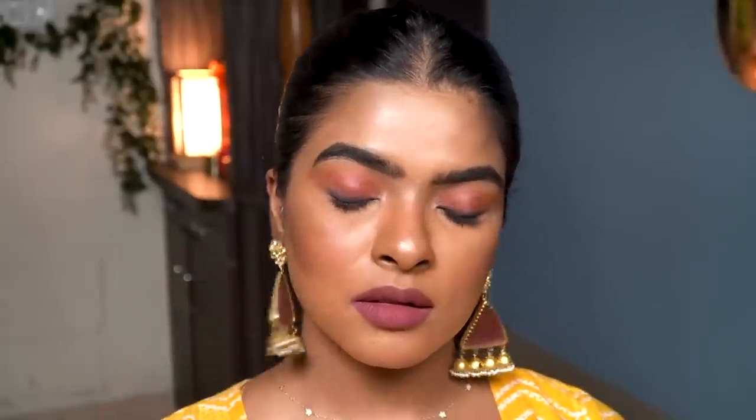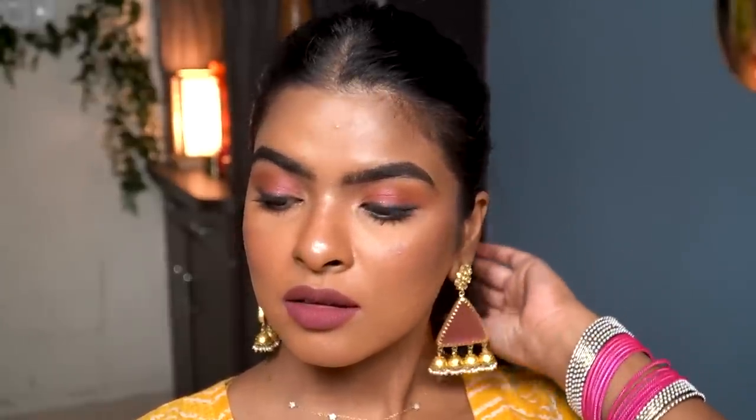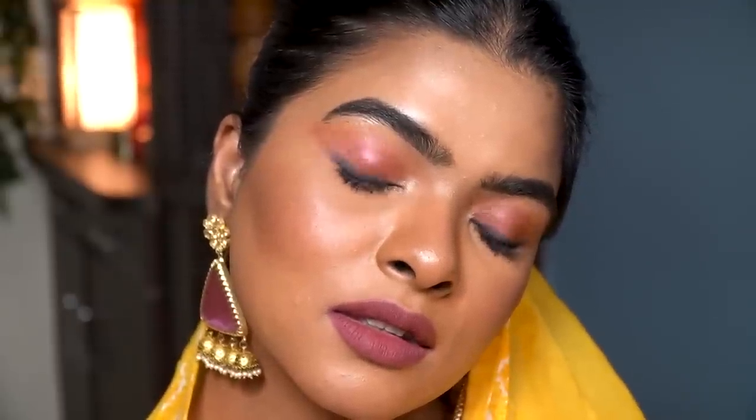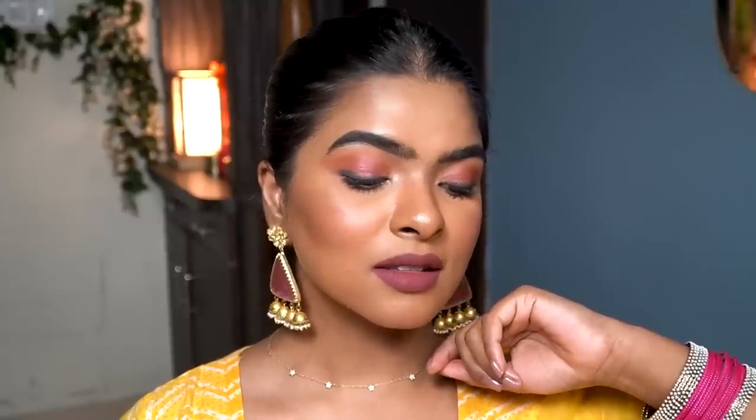With that, this wedding guest makeup look is complete! For the actual wedding I had my hair open, but today I washed my hair so the makeup is more visible. The eyes look vibrant and colorful, matching my jewelry beautifully. The base is very lightweight and the overall look is wearable. Remember, skin prepping is key — it makes your makeup long-lasting and helps it look good on your face.